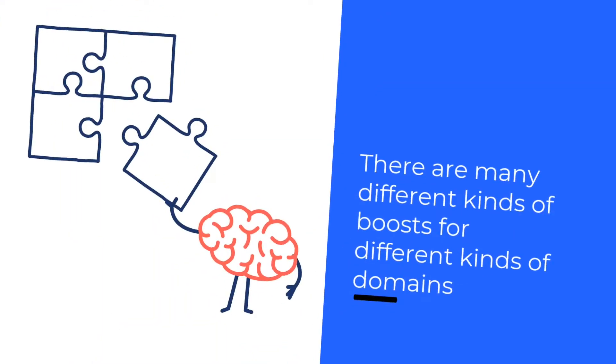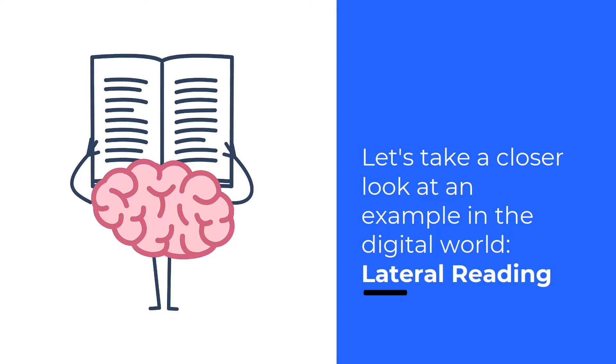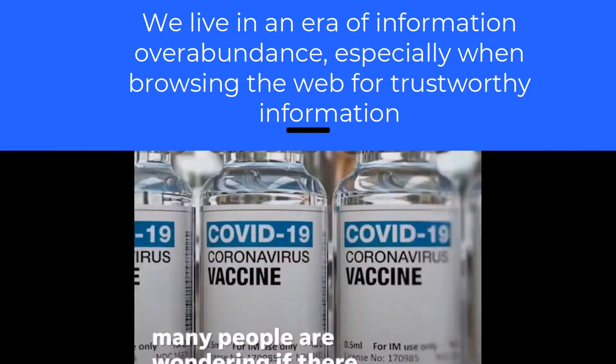There are many different kinds of boosts for different kinds of domains. Let's take a closer look at an example in the digital world. We live in an era of information overabundance, especially when browsing the web for trustworthy information.